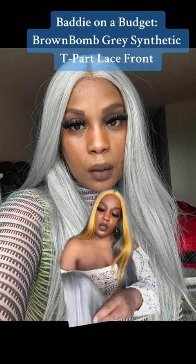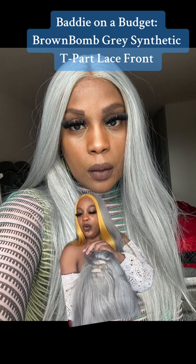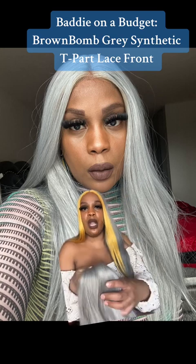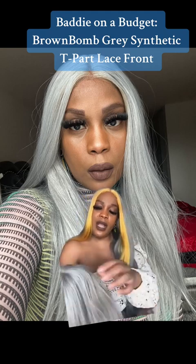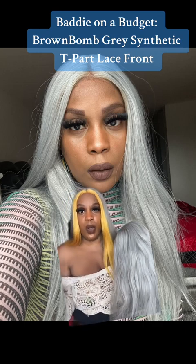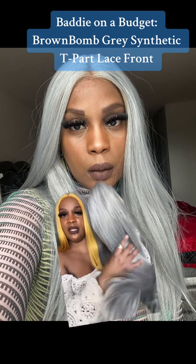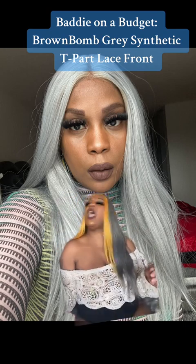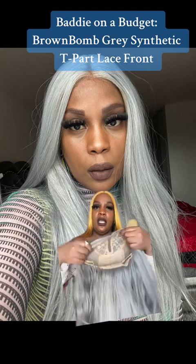My issue with it — same as the first wig I reviewed — is that it's pretty thin. I'm used to 180% density for a lot of these wigs. Some vendors, this is probably closer to 150%. Not quite as bad as 120% like the curly T-part blonde wig I just reviewed, but it's still a bit thin. I can always tell when I'm washing the wig. My favorite gray synthetic wig is from Love Story — when I'm washing that one, you don't see the tracks. It's thick, it's giving you 180% density. For Brown Bomb, that is the one downside. Other than that, I thought this wig was beautiful. I'd give it four stars out of five — the only issue is the thinness. I would love 180% density.